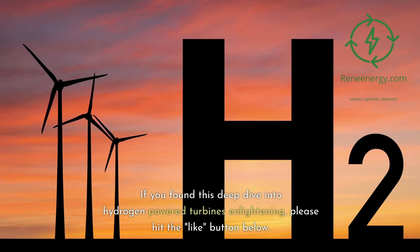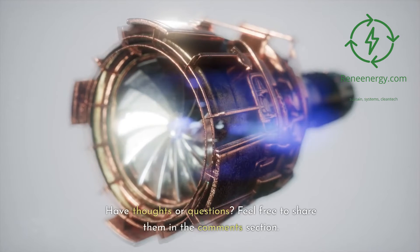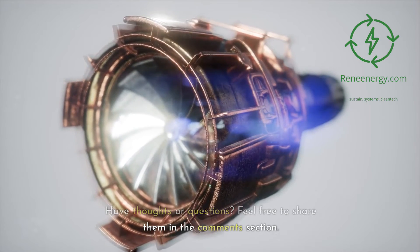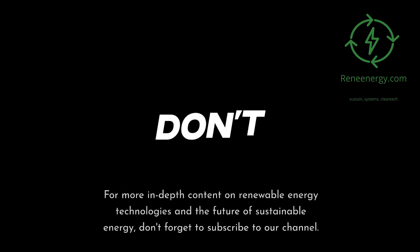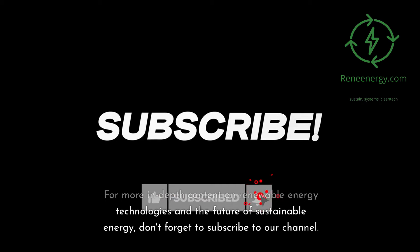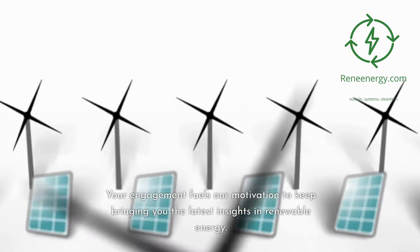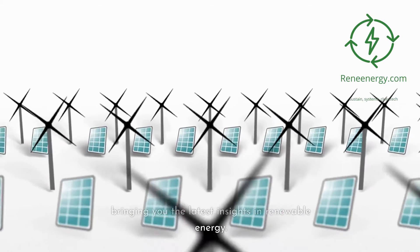If you've found this deep dive into hydrogen-powered turbines enlightening, please hit the like button below. Have thoughts or questions? Feel free to share them in the comments section. For more in-depth content on renewable energy technologies and the future of sustainable energy, don't forget to subscribe to our channel. Your engagement fuels our motivation to keep bringing you the latest insights in renewable energy.